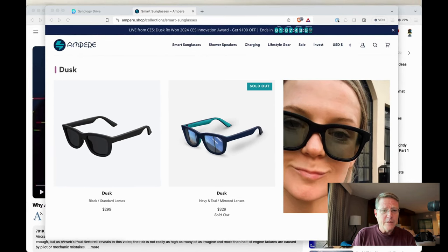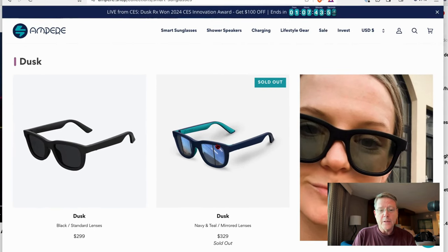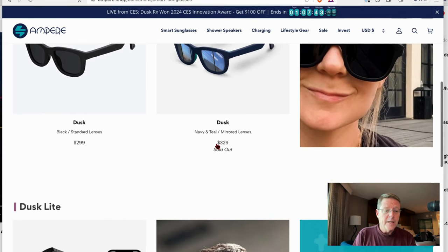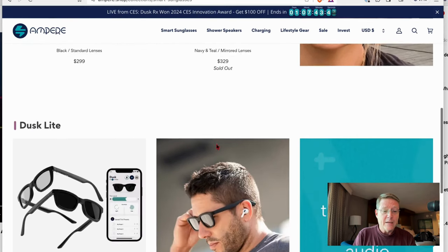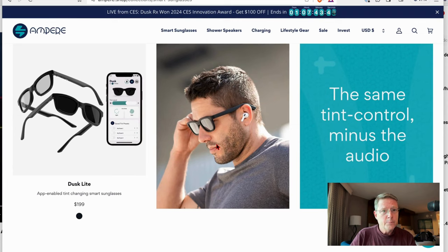Later this year, they're hoping to have it all worked out that they're going to have prescription lenses. That's right — prescription lenses available for the Dusk sunglasses. Again, $299, and they're going to be a little more, obviously, once you get your prescription lenses put in them.